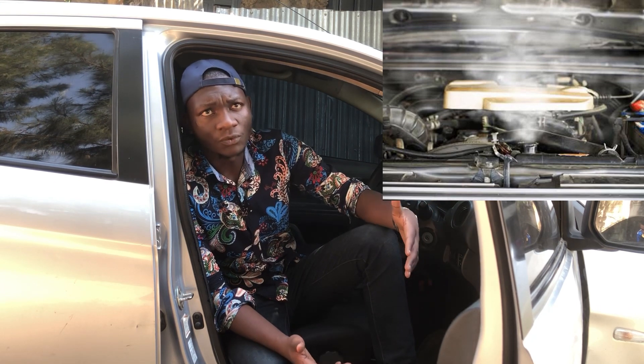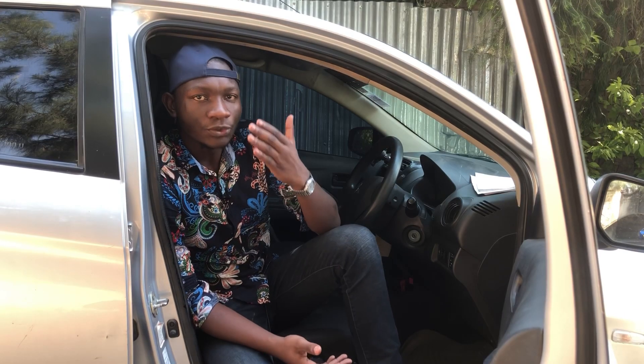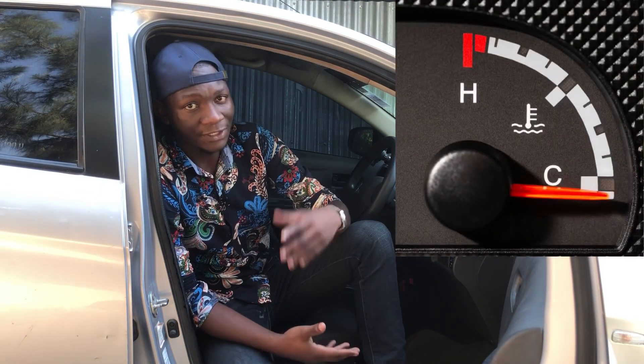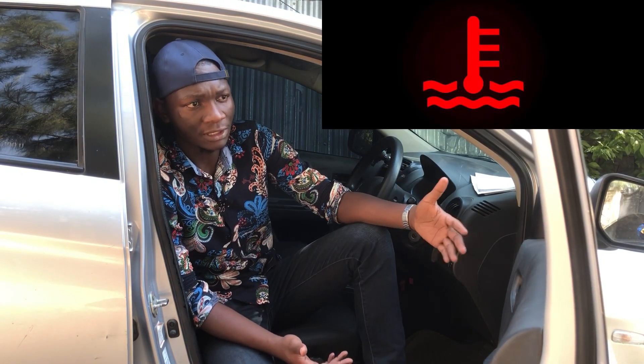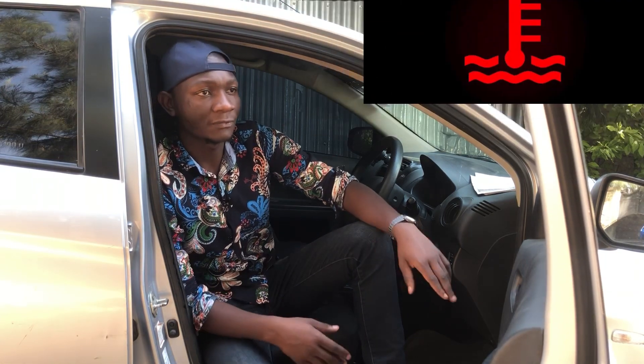Nowadays for modern cars, they operate at about 90 degrees Celsius. That is the optimum temperature for the engine to be. So if your car has a temperature gauge or a coolant temperature sensor fitted to it, working together with an engine temperature sensor, you can always watch them. You don't want them going past 90 degrees — that would mean your car is overheating.